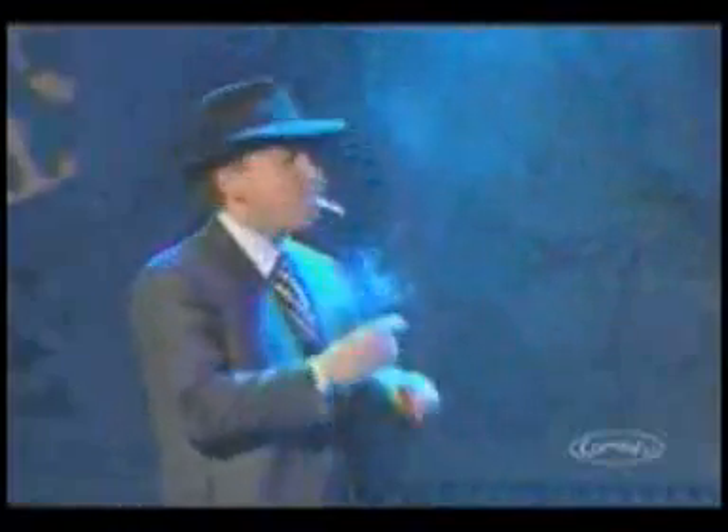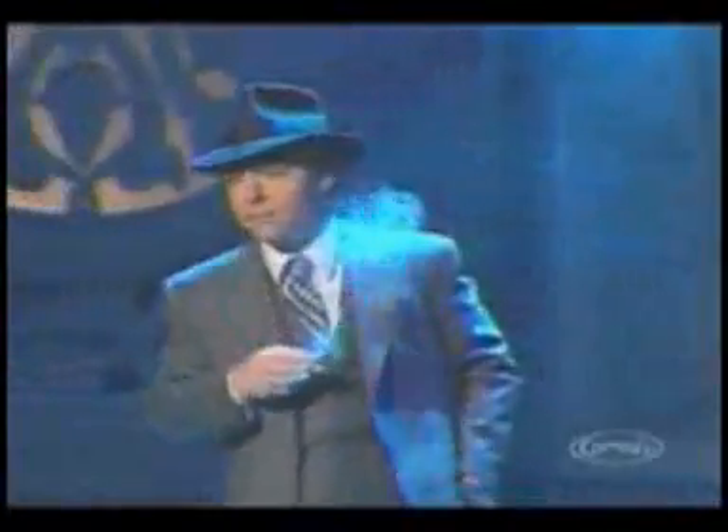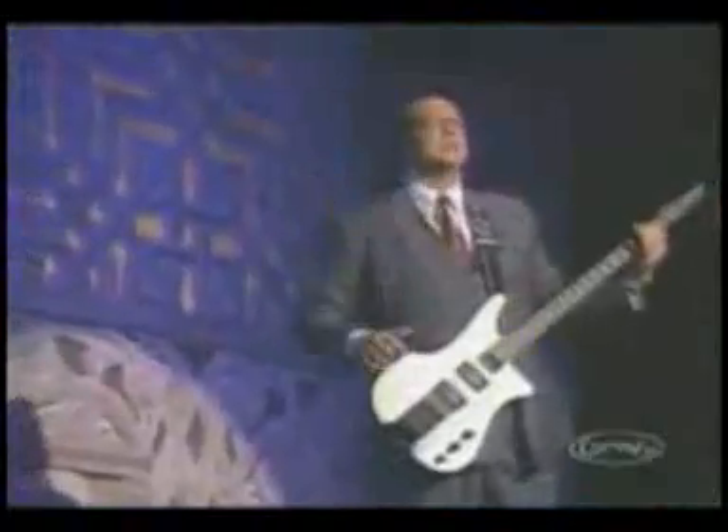Is he really just lighting a cigarette? To understand the complexity of Teller's life, you need to know the seven basic principles of magic.